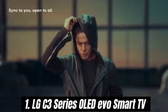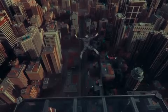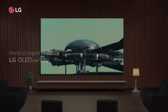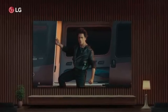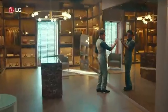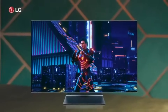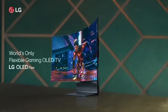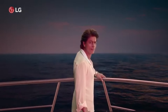Number 1. The LG C3 Series OLED Evo Smart TV is a game-changer in home entertainment, delivering stunning visuals and an exceptional viewing experience that elevates any movie, show, or gaming session. After extensive testing and comparison with other premium models, it's clear that the C3 stands out for its incredible picture quality and innovative features. One of the most remarkable aspects is its OLED Evo technology, which offers vibrant colors, perfect blacks, and impressive brightness levels.